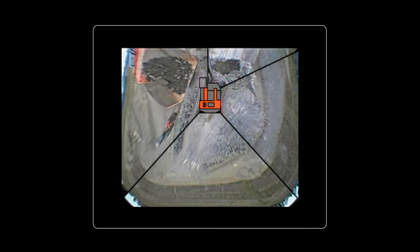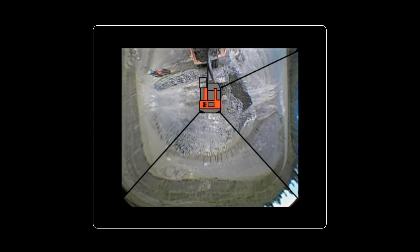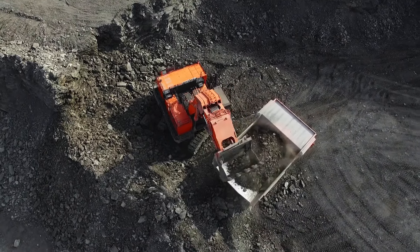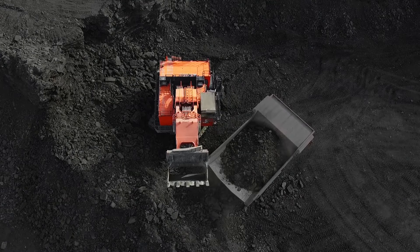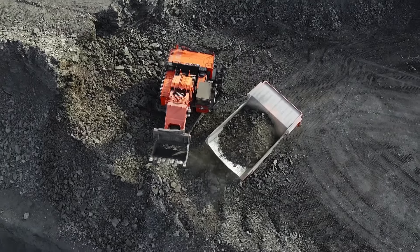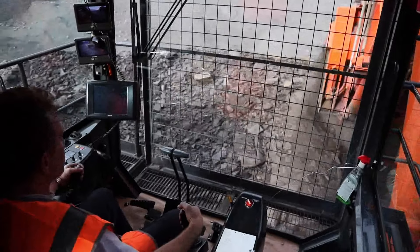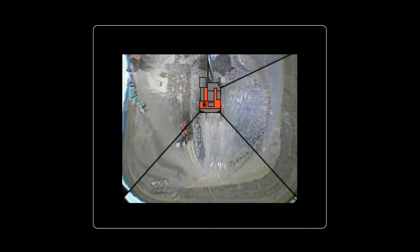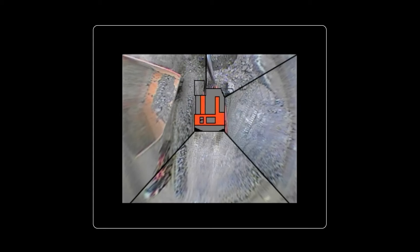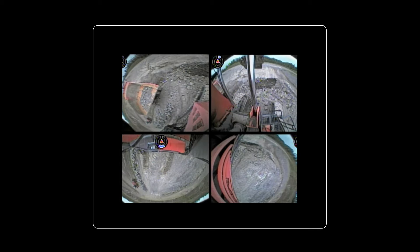Aerial Angle EX provides operators with a continuous real-time bird's-eye view around the mining machine. The system enables images taken from four cameras mounted on the front, rear, left and right sides of the excavator or mechanical drive-haul truck to be synchronized and shown on the 7-inch Aerial Angle Monitor. Operators can manually select from a range of camera views, including wide-range view, close-range view, and parallel display showing multiple camera angles in a single screen display.